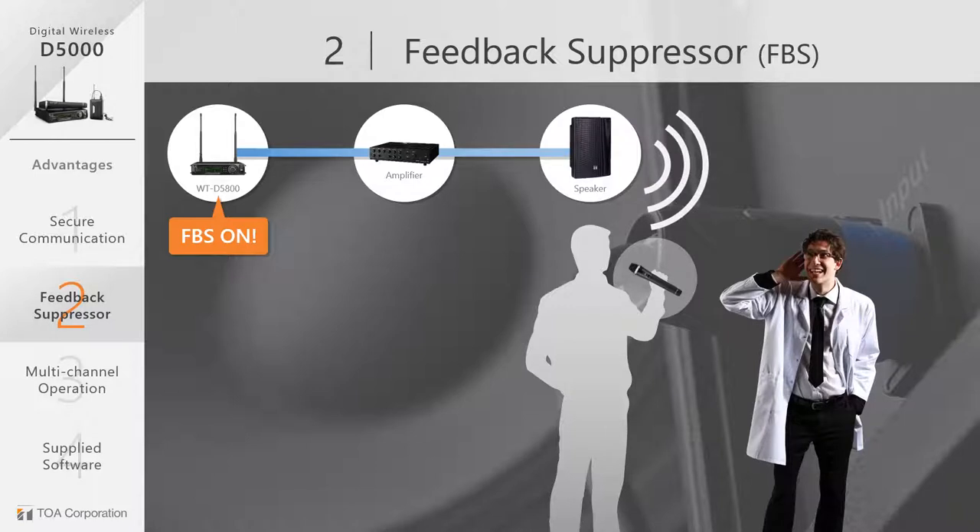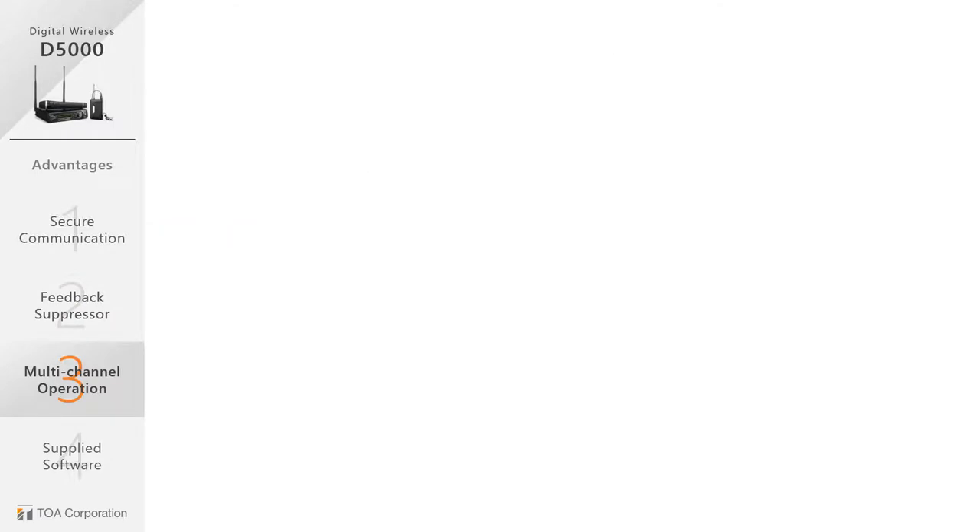When you need to configure a low budget system without a digital processor, the D5000 offers comfortable speech while suppressing the acoustic feedback. Now let's take a look at multi-channel operation capabilities.